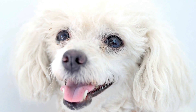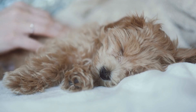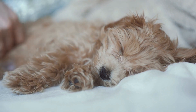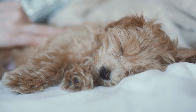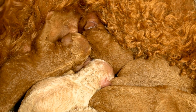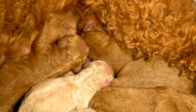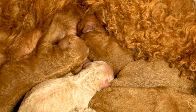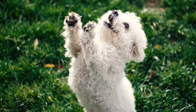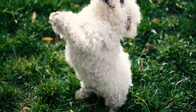In conclusion, health testing plays a vital role in poodle breeding. It helps identify and reduce the risk of passing on inherited health conditions such as hip dysplasia, progressive retinal atrophy, epilepsy, and heart diseases. By conducting thorough health tests and making informed breeding choices, responsible poodle breeders can contribute to the overall health and well-being of the breed. Furthermore, potential poodle owners can have peace of mind knowing that their furry companions come from breeders who prioritize the health and quality of their dogs.